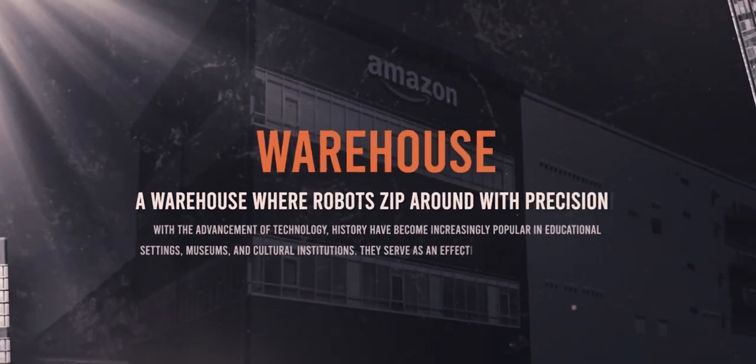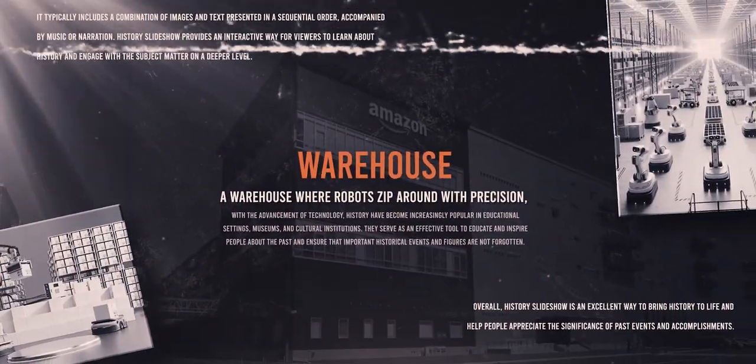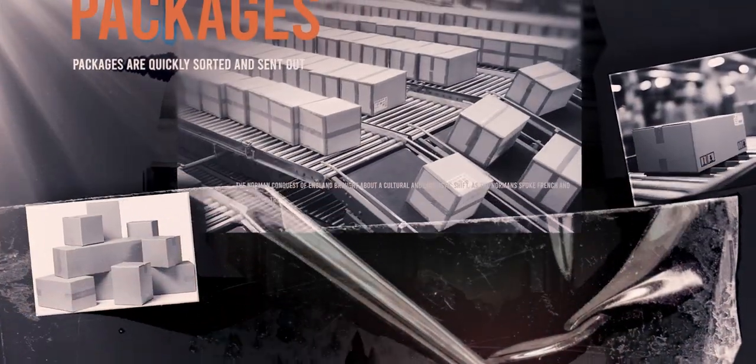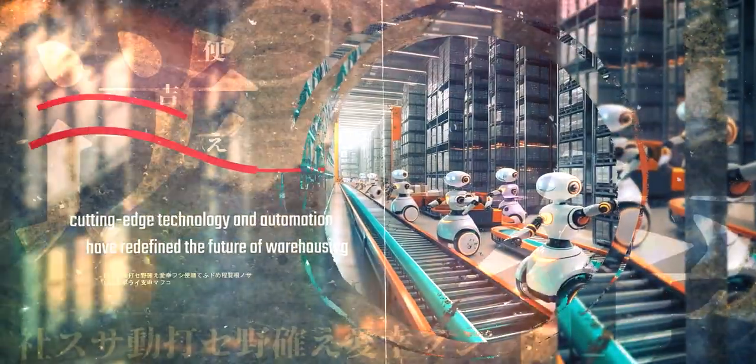Imagine walking into a warehouse where robots zip around with pinpoint precision, shelves bring items straight to workers, and packages are swiftly sorted and sent out. Welcome to Amazon's Robotic Fulfillment Centers, where cutting-edge technology and automation are revolutionizing the future of warehousing.